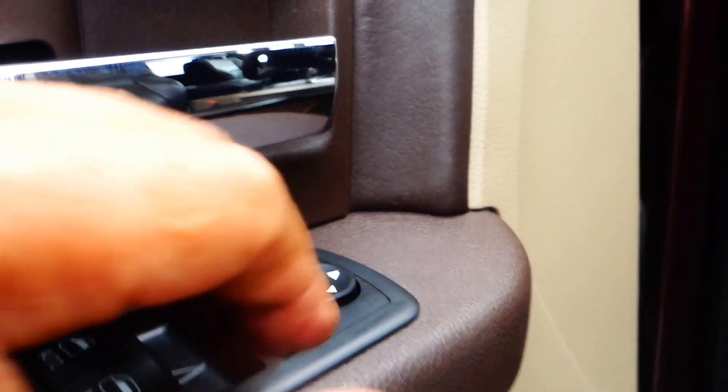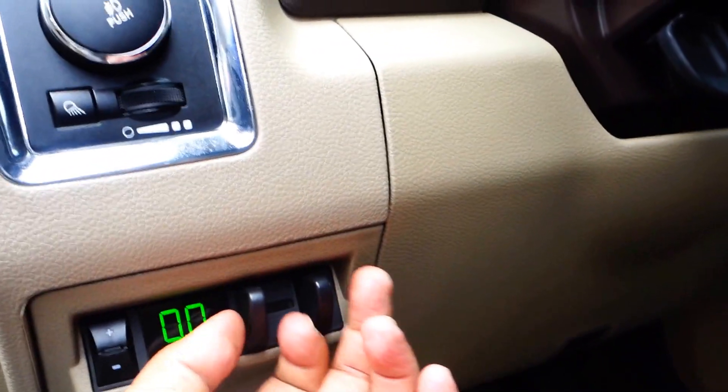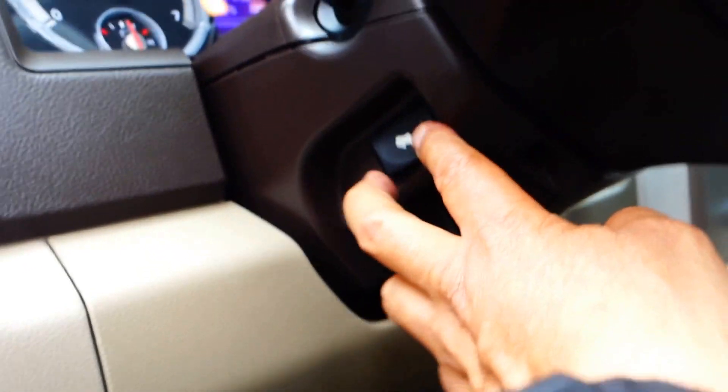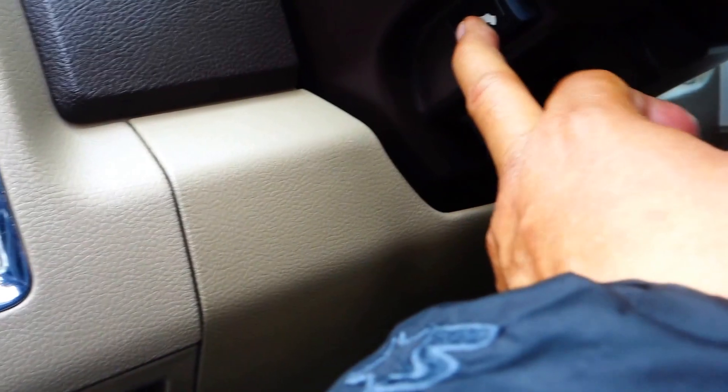Let's look here on the driver side. You got your power windows, power door locks, adjustable side mirrors — and the side mirrors are heated as well. You got memory seats, power lumbar, power seats. Trailer tow, trailer brake right here; you got your headlights, and you also have adjustable pedals.